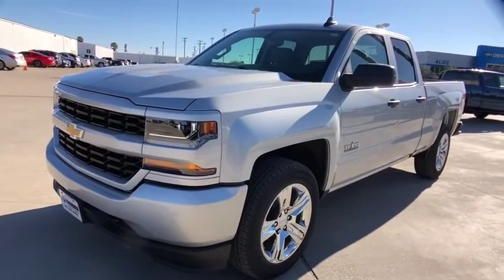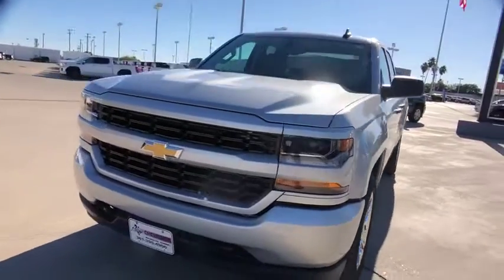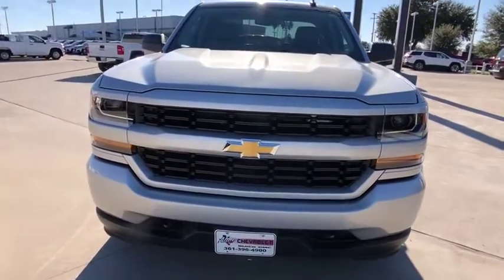Front reading lamps, cloth seat trim, tilt steering wheel, passenger vanity mirror, tinted glass, speed control.